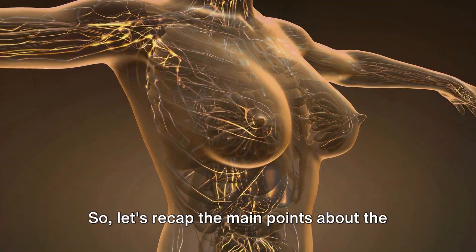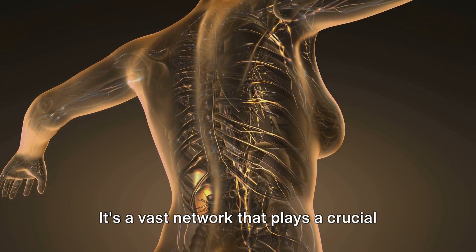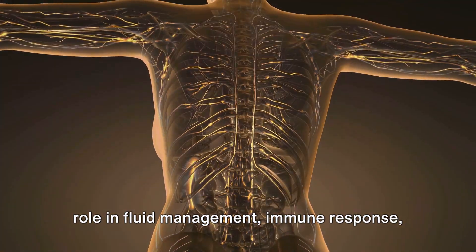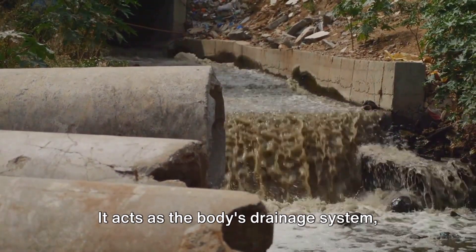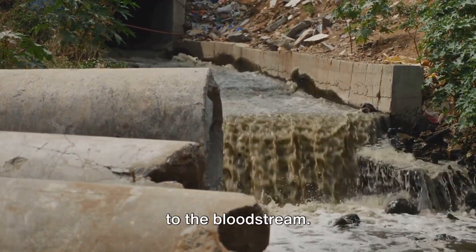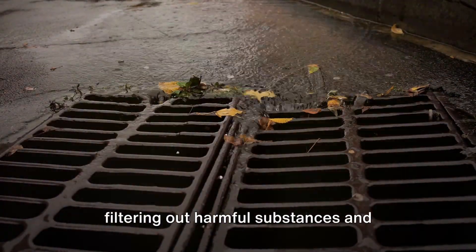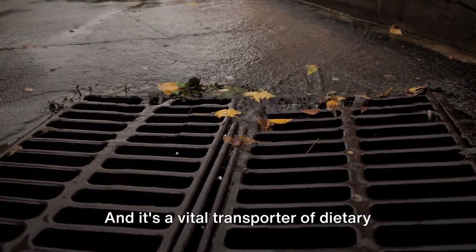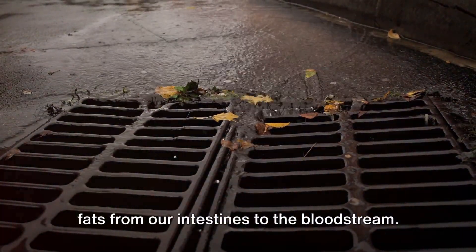So, let's recap the main points about the lymphatic system. It's a vast network that plays a crucial role in fluid management, immune response and dietary fat absorption. It acts as the body's drainage system, collecting and returning excess fluid back to the bloodstream. It's like a vigilant security guard filtering out harmful substances and deploying antibodies to combat threats. And it's a vital transporter of dietary fats from our intestines to the bloodstream.